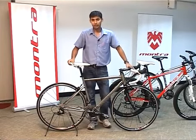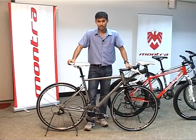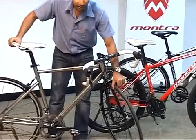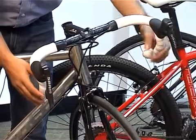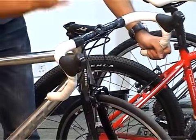Road bikes are designed for speed. They are meant to go as fast as possible on tarmac surfaces, and they are popularly used for road racing. A typical road bike comes with thin tires like these. They have caliper brakes and a drop handlebar. This gives the rider an aerodynamic position so that he can cut through air and go as fast as possible.